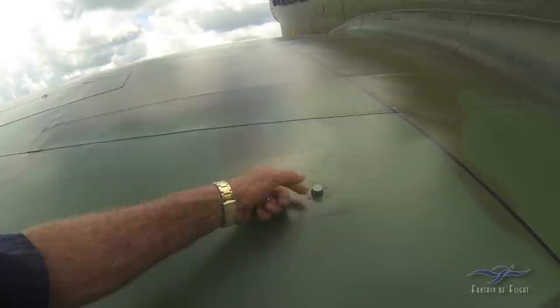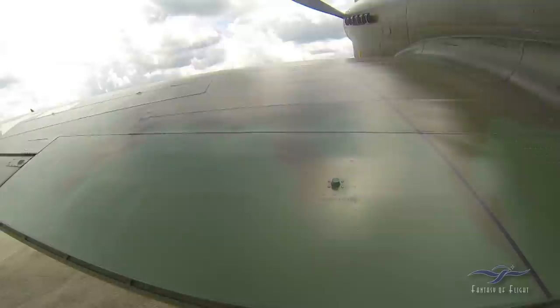The flaps are just drooped slightly because the hydraulic pressure is off. This is the flap indicator — there are three different colors: green, yellow, and red.